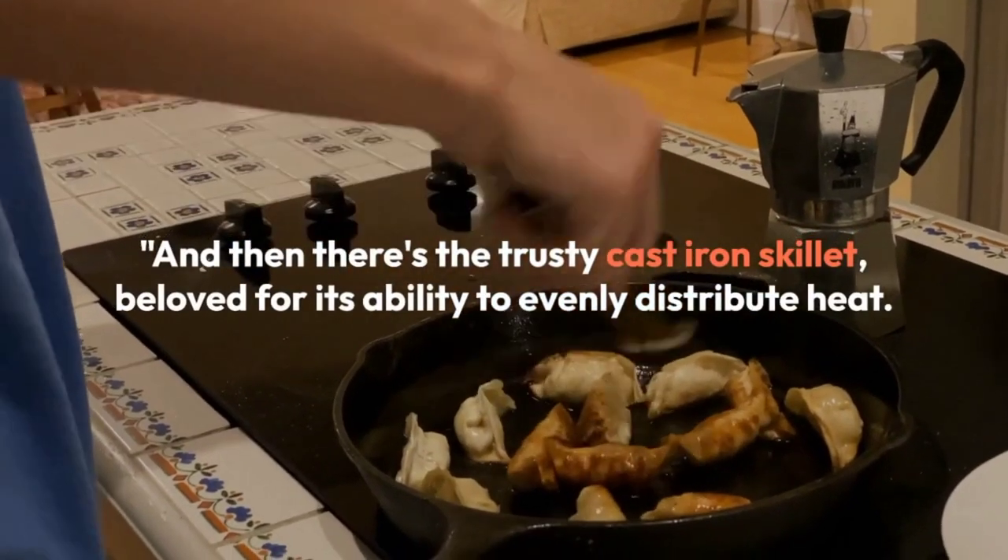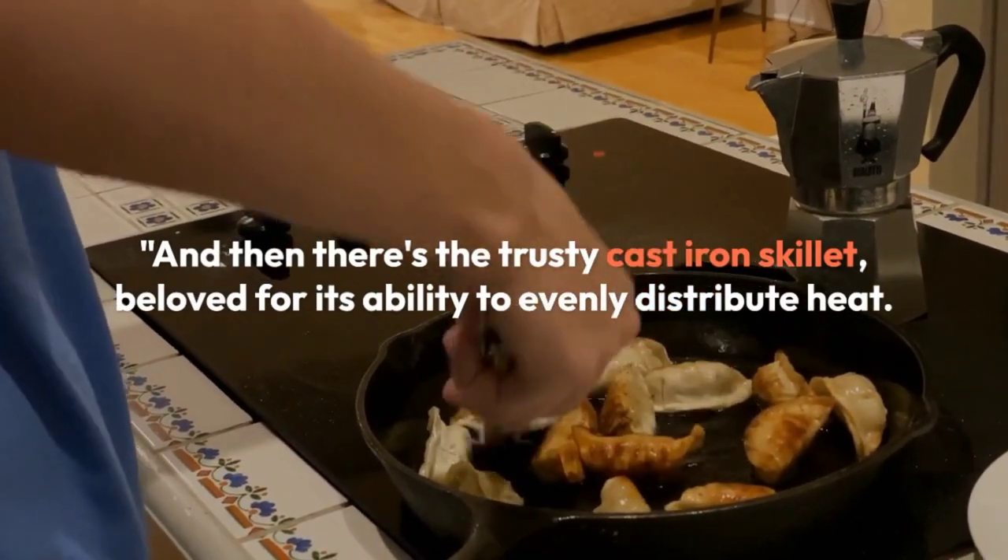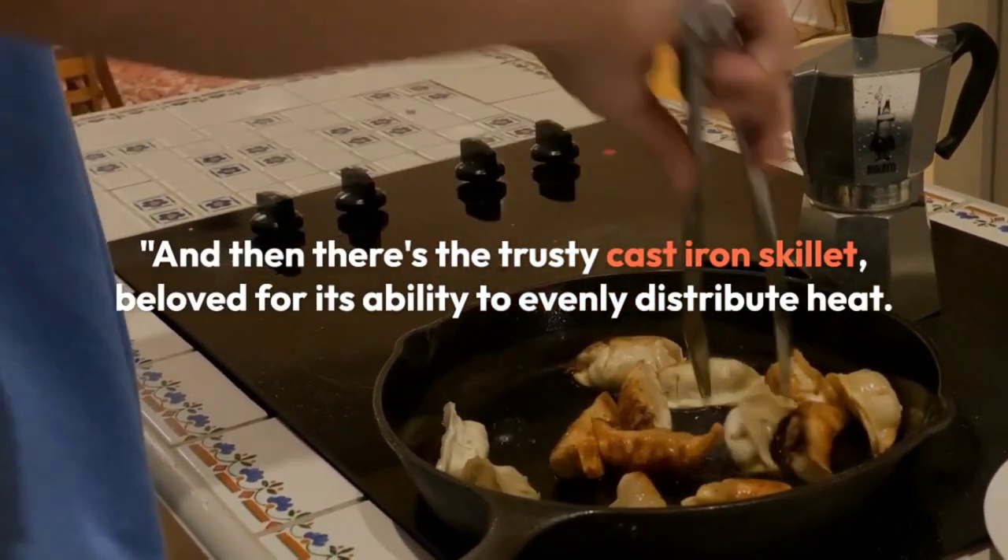And then there's the Trusty Cast Iron Skillet, beloved for its ability to evenly distribute heat. Perfect for searing, frying, and even baking.